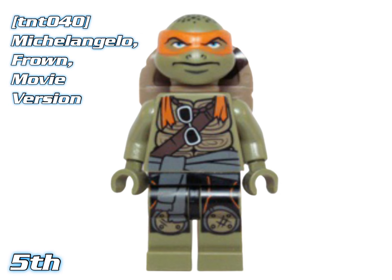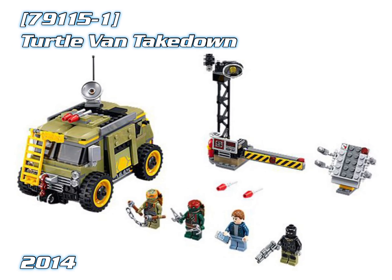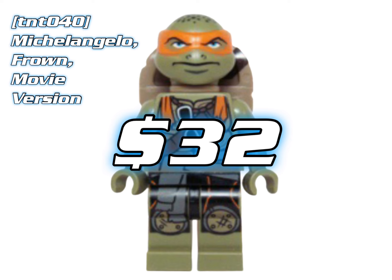In 5th place we've got Michelangelo Frown Movie Version, coming out in the Turtle Van Takedown from 2014. He's worth about $32.